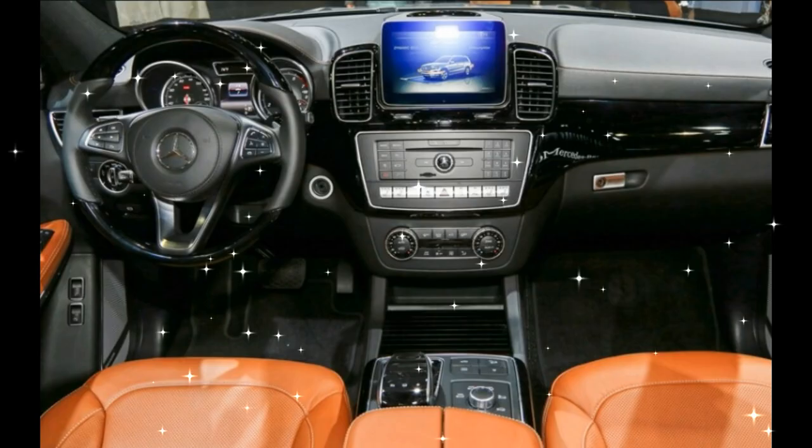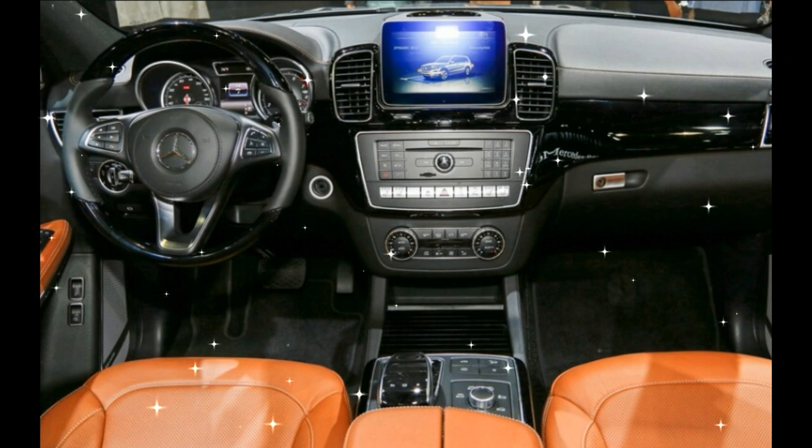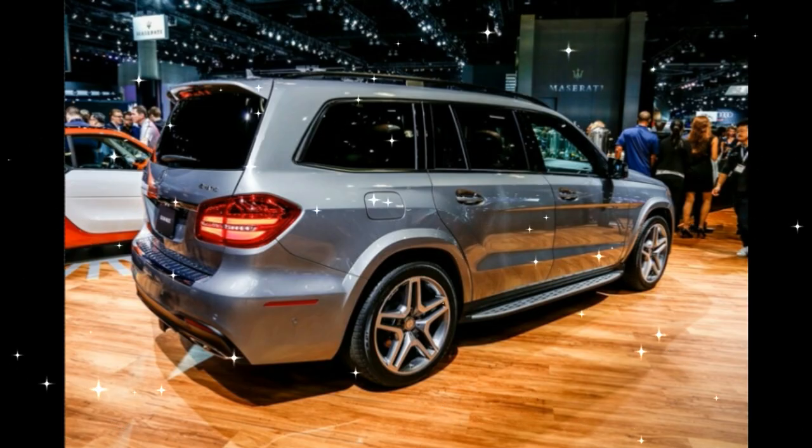The top dog Mercedes-AMG GLS 63 also sticks around, with its 5.5-liter twin-turbo V8 that now makes 577 horsepower, but still uses a 7-speed automatic.